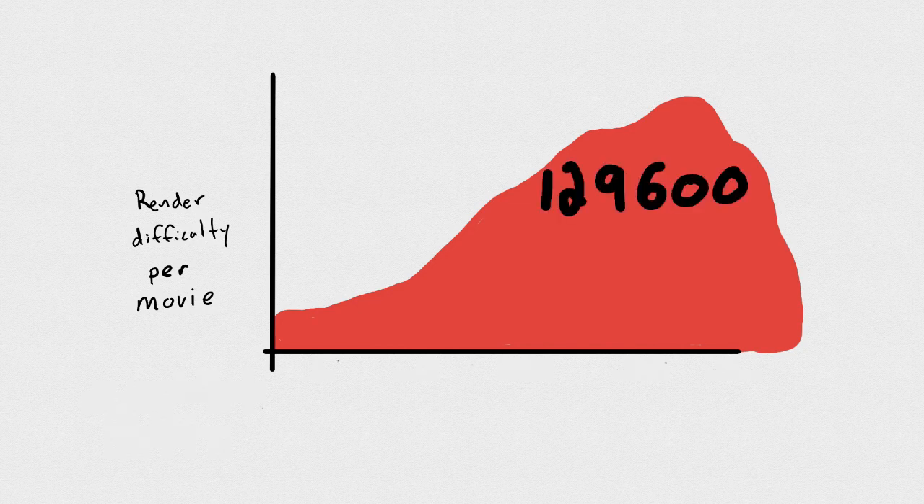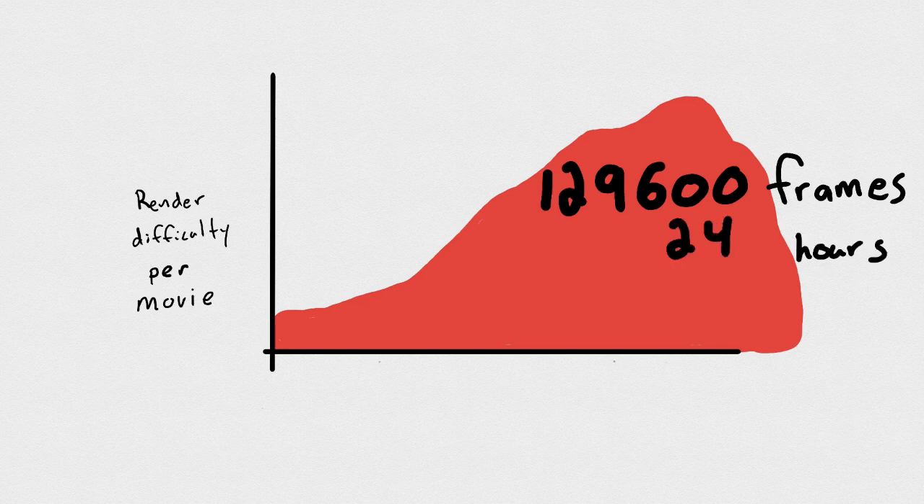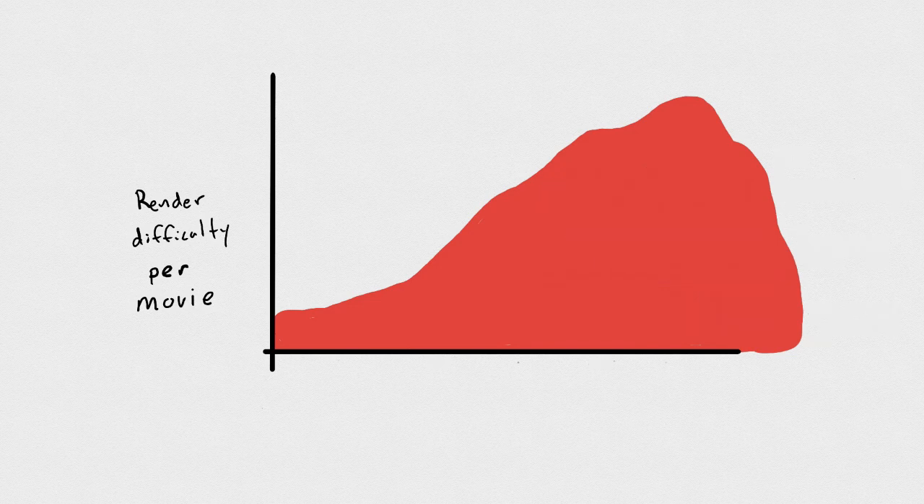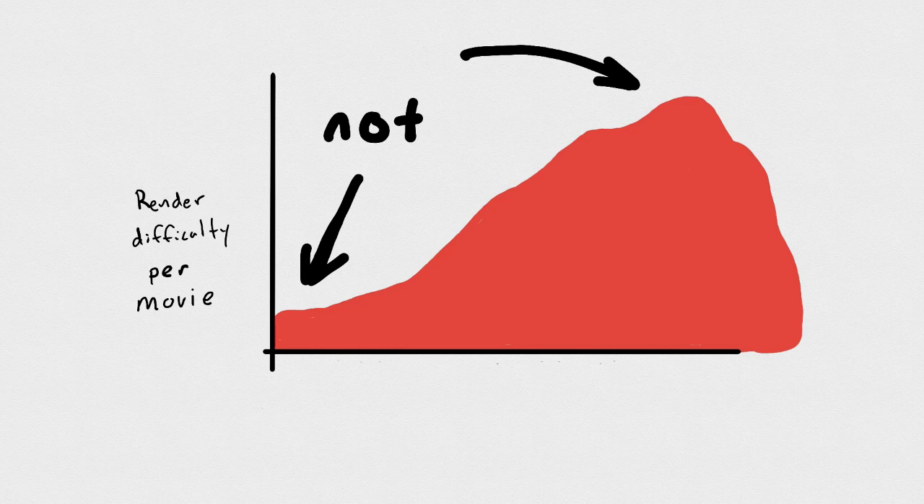Given the number of frames we have, a frame typically takes about 24 hours to render. If we did this all sequentially, it would take about 355 years to complete rendering — not just making the film. So we have to do a lot of work in parallel, which means we need all this infrastructure at peak production time and not so much at the beginning.